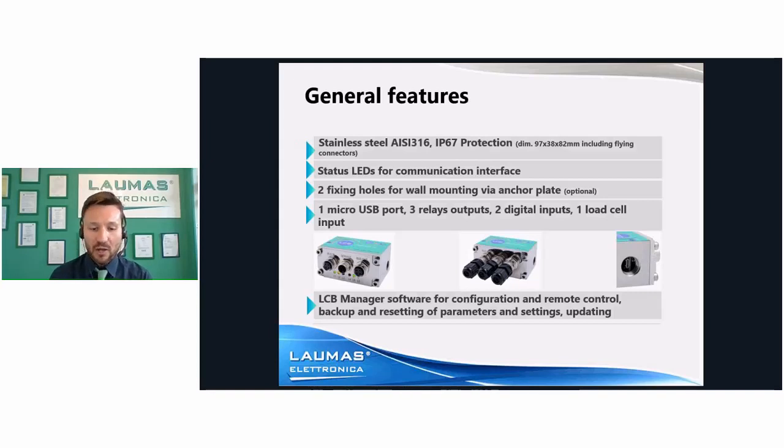Talking about the physical LCB, visually it comes as a very compact box — even including the connectors — and you can see the dimensions described in this slide. The small dimensions are relevant in case you want to use it joined to the body of the load cell, which is the first kind of application we thought about when we conceived the LCB. Almost always for the same reason, it is made in stainless steel AISI 316 and has a protection degree of IP67, guaranteeing excellent resistance to external agents in aggressive environments.